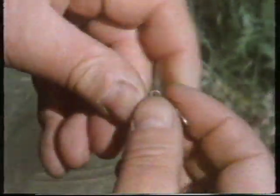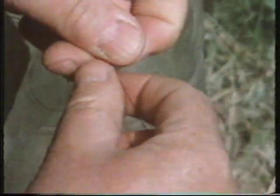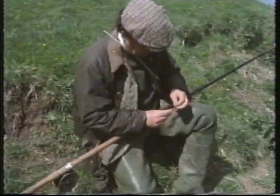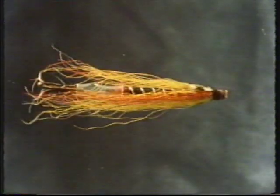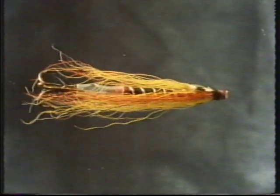Chris's tackle is heavy — an 18-pound breaking strain leader fished off a 17-foot carbon rod. The pattern is a Gary dog. It was first used on the Tweed in the 1920s, and the inventor used hairs from his dog, which was called Gary, for the prototype.